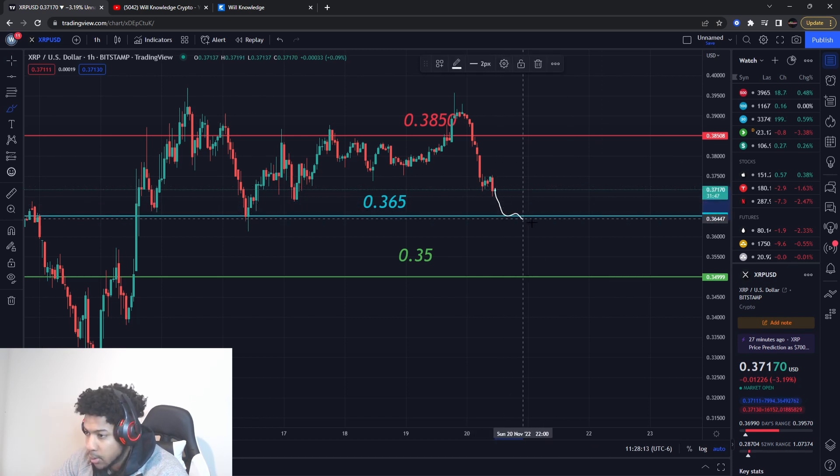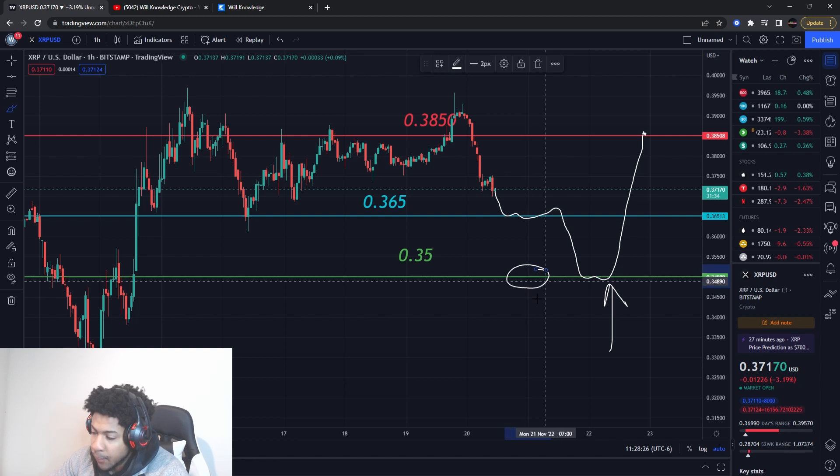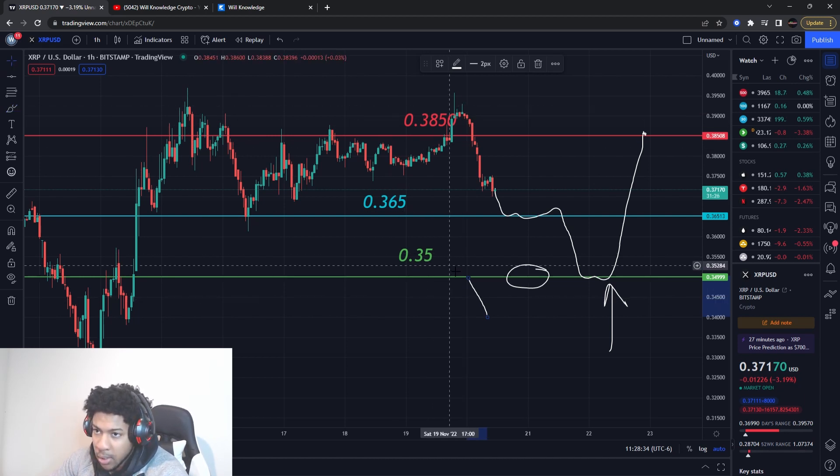So here's what I want to happen: I want price to come to support — it's okay if it stalls out there — but then I want it to break through that support level and then push up to the resistance at $0.3850. This is the play I'm looking for on XRP where I think we get some massive buying pressure. Now, if support breaks and we actually start to push further down, that's going to be very bad for XRP — we don't want that. So watch out for these levels.